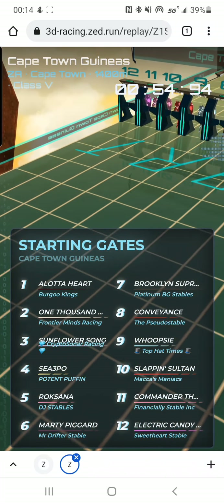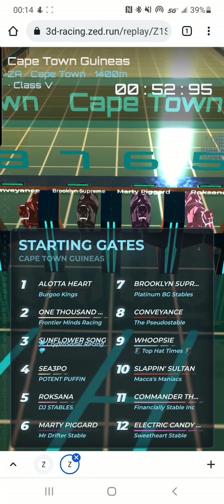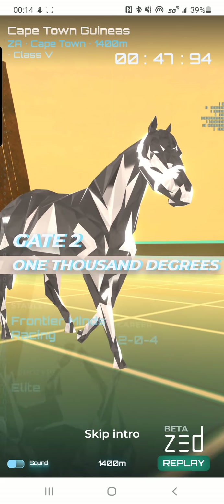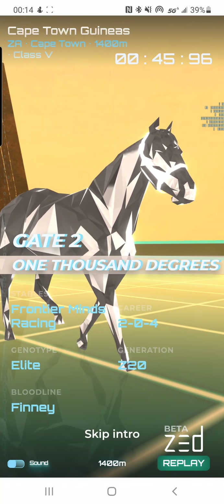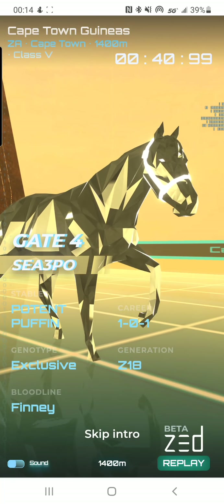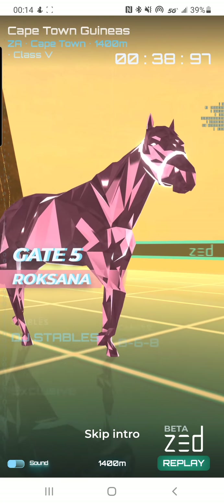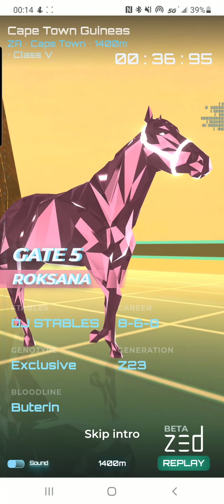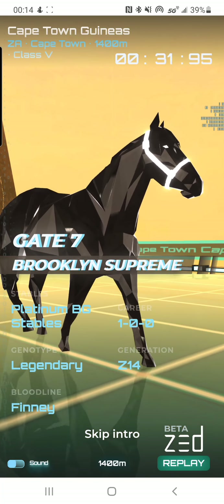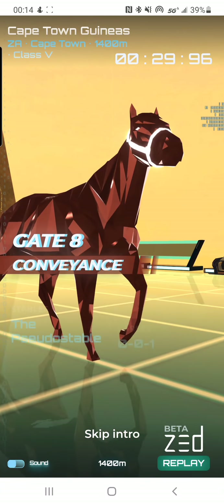Hey y'all, it's Jake here from the Potent Puffin. Today I'll be sharing with you one of my latest hobbies: Zedron. Zedron is these virtual horses powered on the blockchain — they're really cool. You can collect them just to collect them, you can race them, you can breed them, there's all kinds of cool things you can do with the Zedron horses.